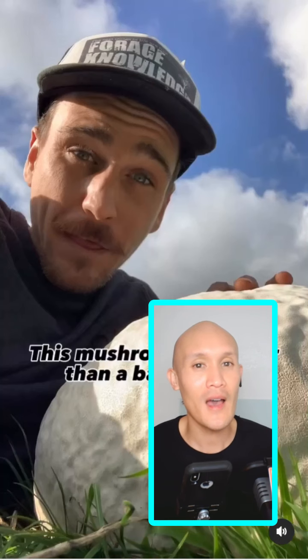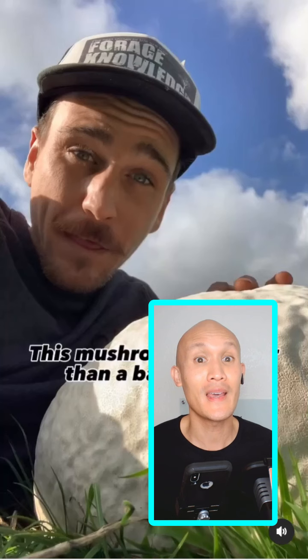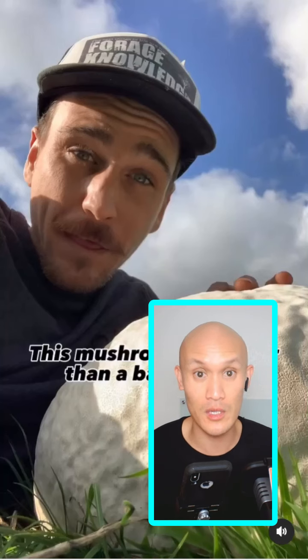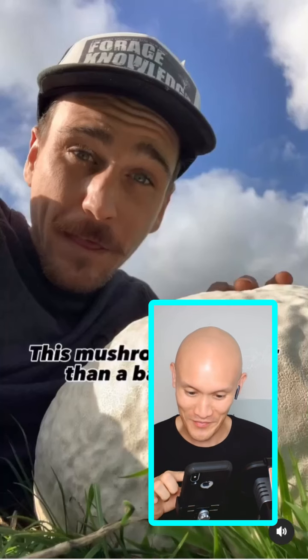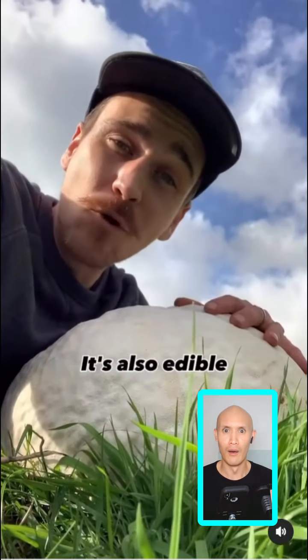Fantastic fungus find — a puffball provides plentiful portions. Let's see how this marshmallow-like mushroom could feed an entire basketball team, or village for that matter.